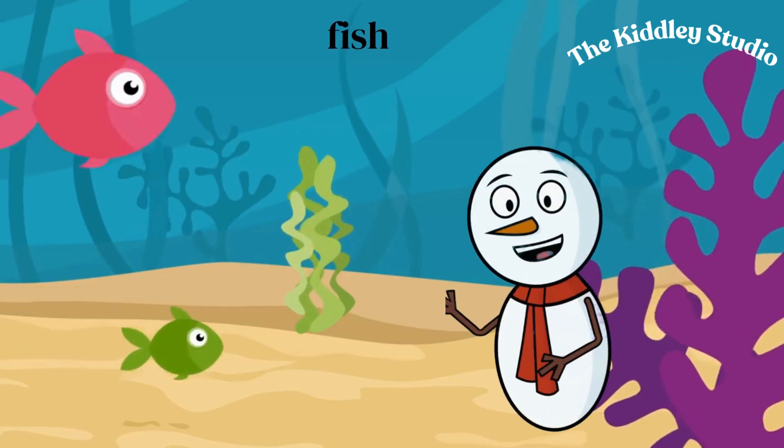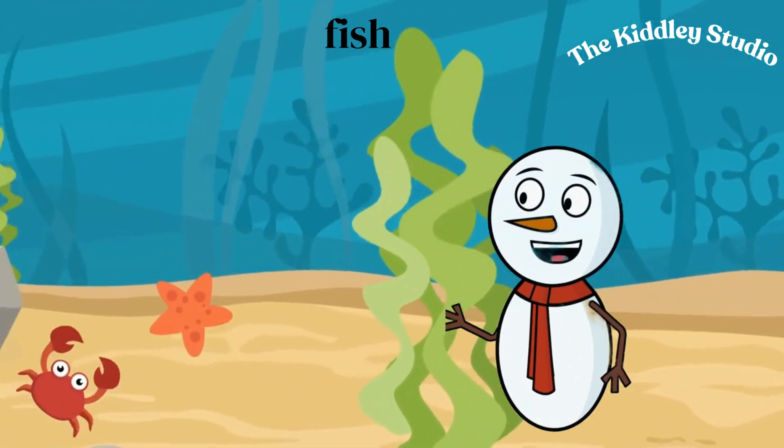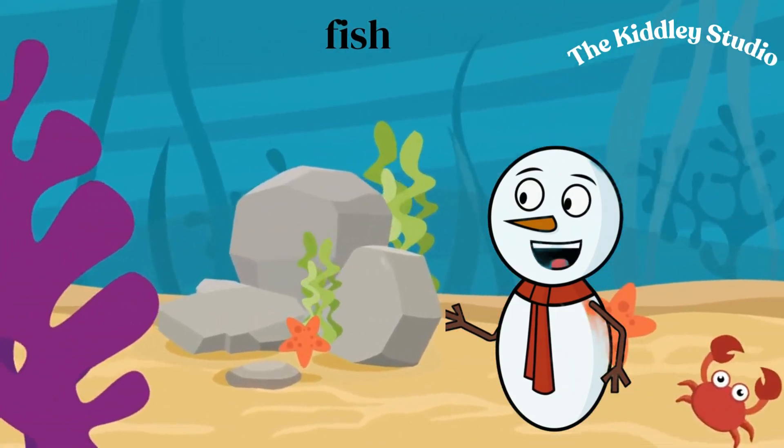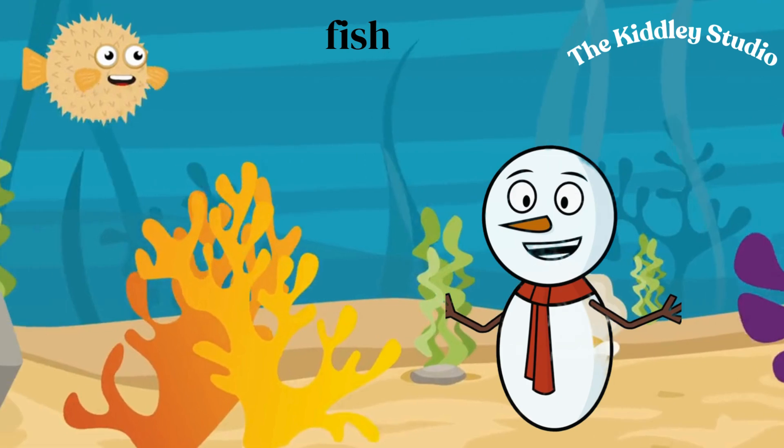Fish come in all sorts of shapes, sizes, and colors. Some fish live in fresh water, like rivers and lakes, while others live in the salty ocean.